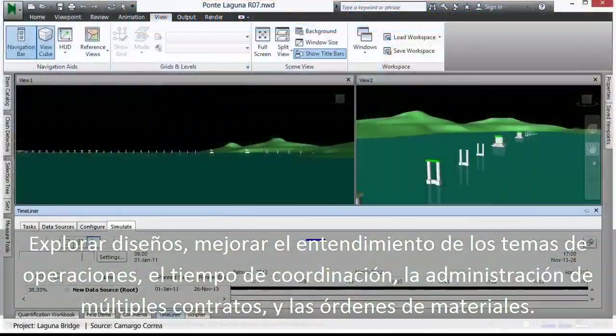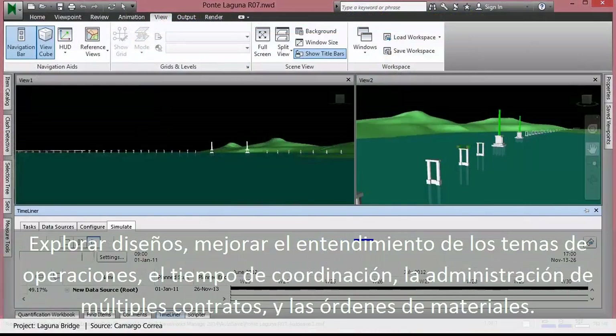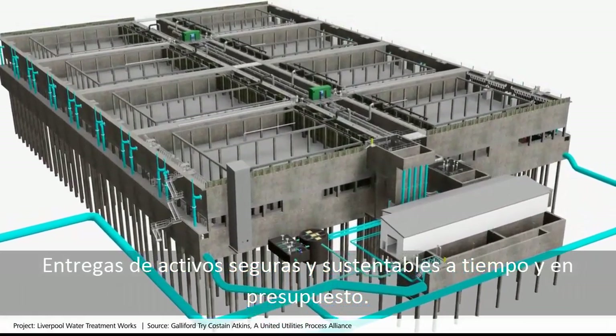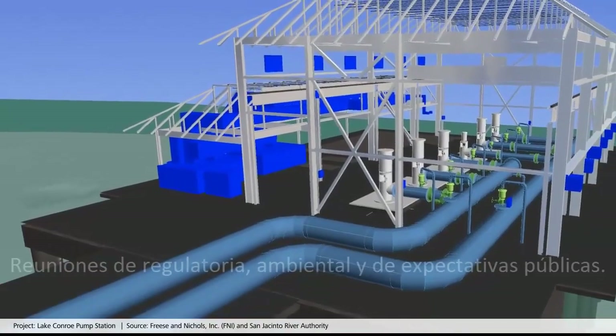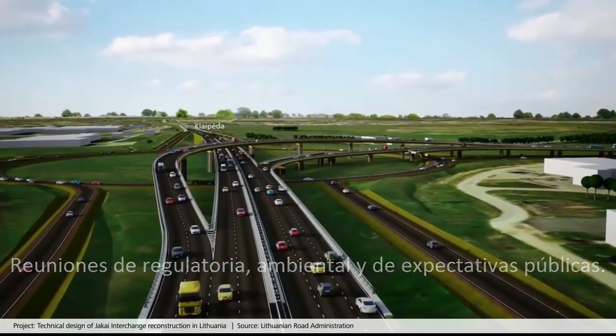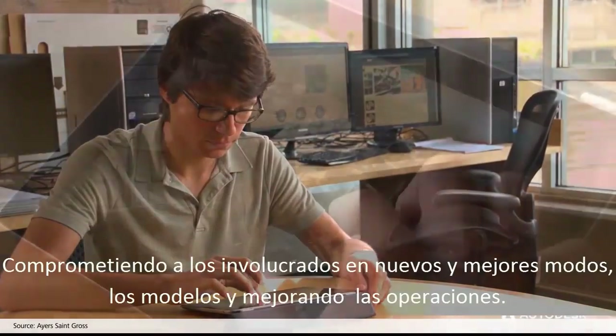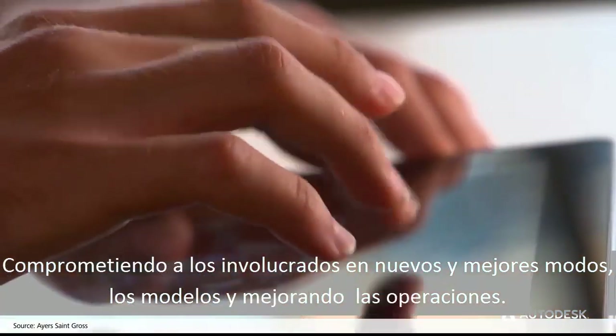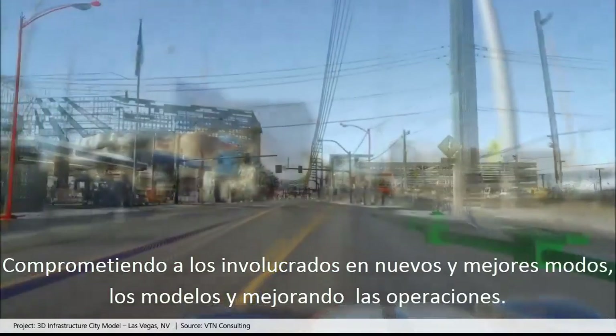Improving how you coordinate timelines, manage multiple contractors and order materials, delivering safe and sustainable assets on time and on budget, while meeting regulatory, environmental and public expectations — engaging all stakeholders in new and better ways, engaging the models in new ways.